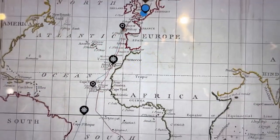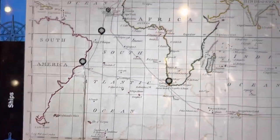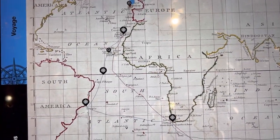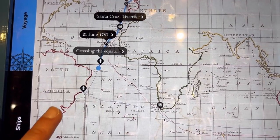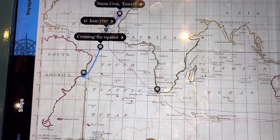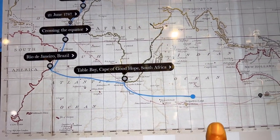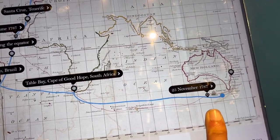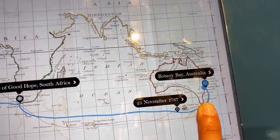This map shows the route that ships traveled from England to Australia, carrying both men and women convicted of crimes. It starts from England with several stops and goes all the way to Australia. I'm not sure why it says 'New Holland,' but yeah — Botany Bay, Australia.